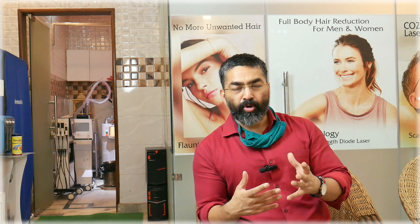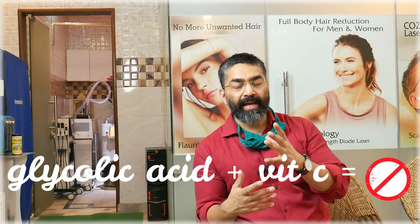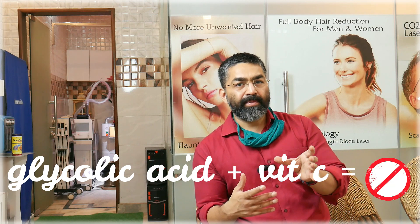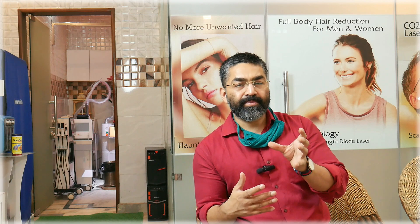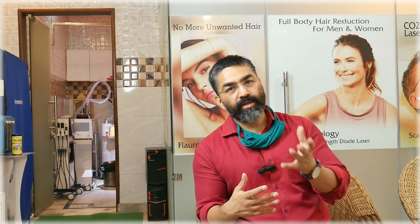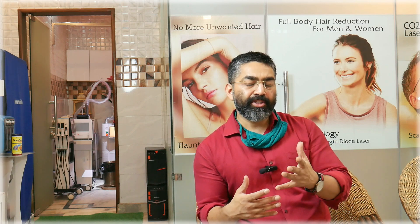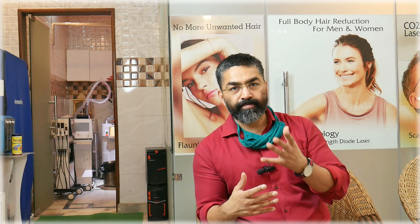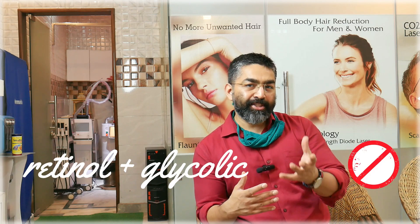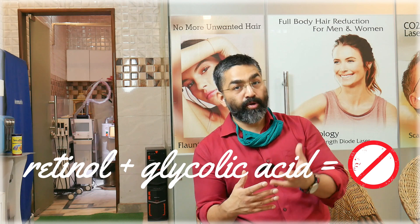The next combination to avoid is glycolic acid with vitamin C. Try to avoid using them together. The third pair to avoid is retinol with glycolic acid.